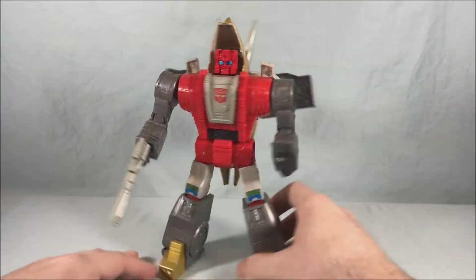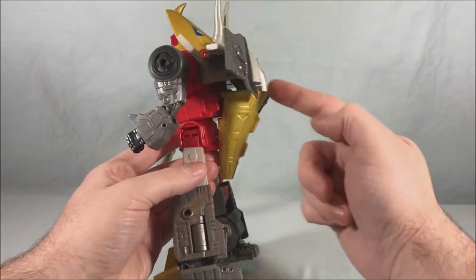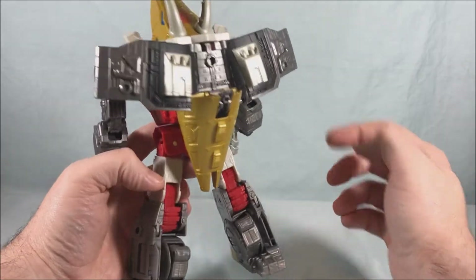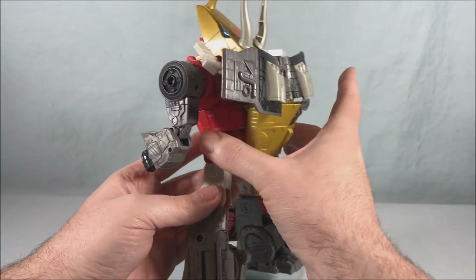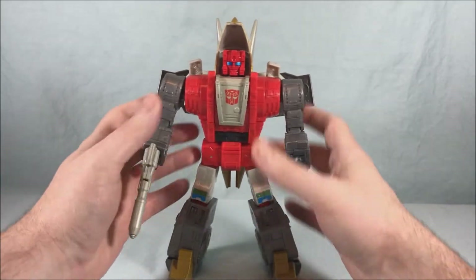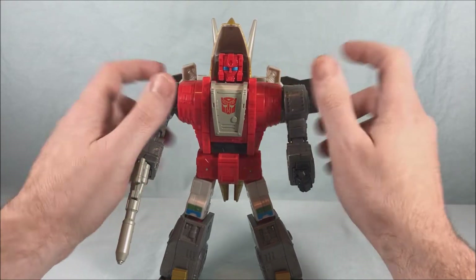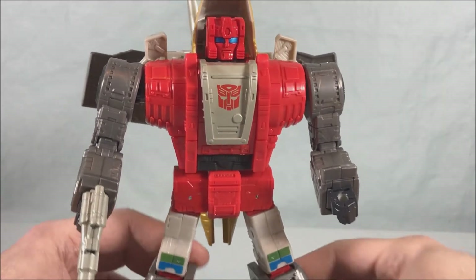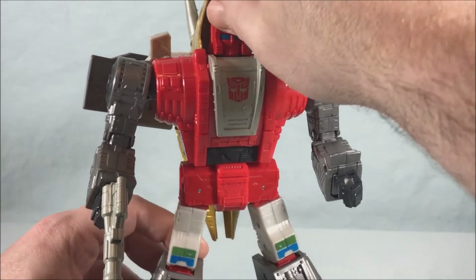Let's take a look at the main event — Slug. He looks great, really nice. He's got a little bit of tail kibble here but it actually goes on to the back pretty well. I love the wings — you can raise them up, because that was a problem with the Power of the Primes Slug where they just hung back and you couldn't elevate them to be wings like they should. This one takes care of that. The head sculpt looks really good — the original toy had a black head with a red eye visor, but they went for a more cartoon-accurate red head here.